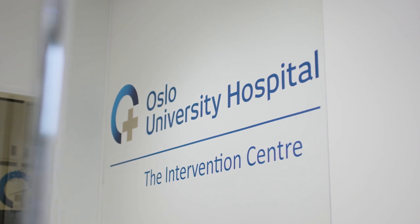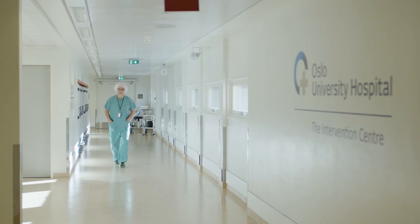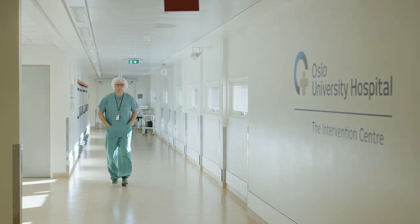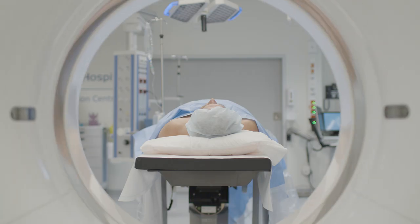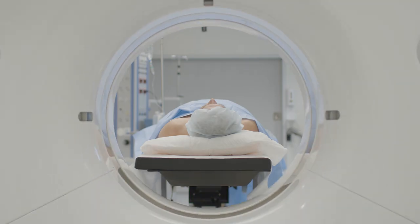The Intervention Center is a special department where we integrate advanced imaging equipment into the operation theaters, thereby offering the patient advanced radiologic imaging like X-ray, CT scanning, MR scanning, and at the same time advanced surgery.